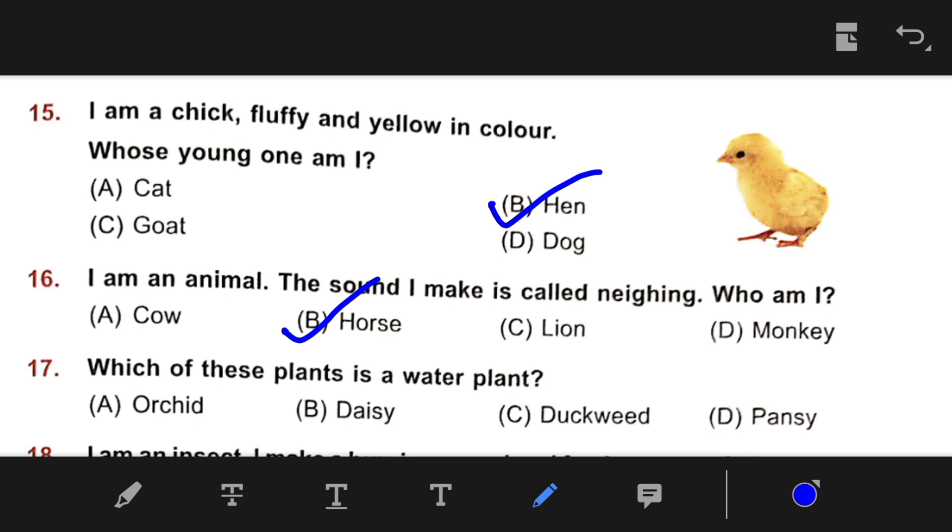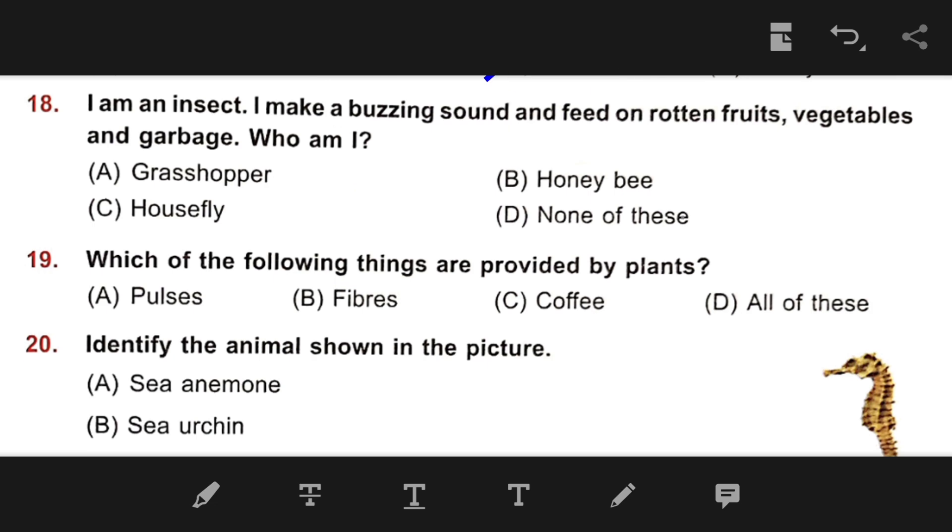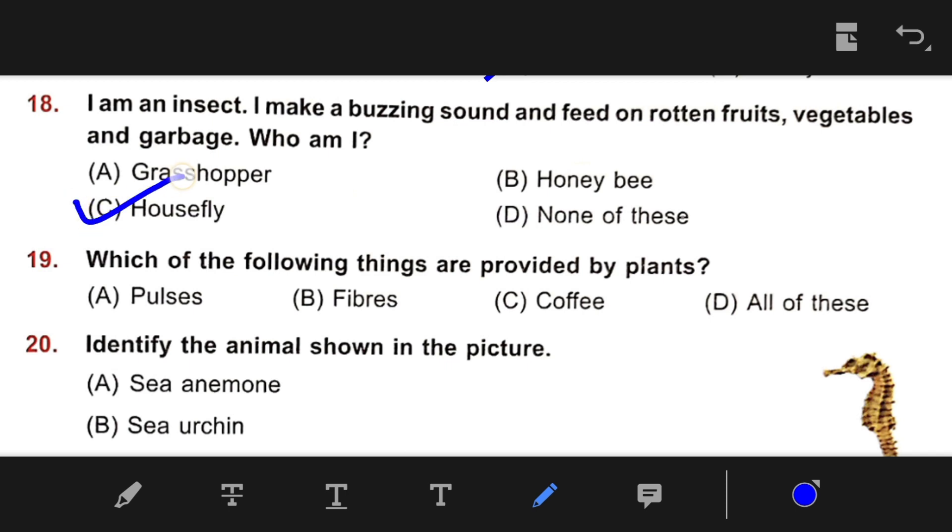Number 17: Which of these plants is a water plant? The right answer is C — Duckweed. Number 18: I am an insect. I make a buzzing sound and feed on rotted fruits, vegetables, and garbage — who am I? The right answer is C — Housefly. Number 19: Which of the following things are provided by plants? The right answer is D — All of these, including pulses, fiber, and coffee.